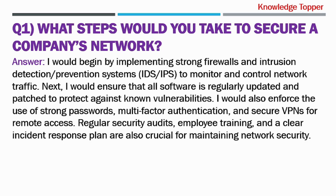I would begin by implementing strong firewalls and intrusion detection or prevention systems to monitor and control network traffic. Next, I would ensure that all software is regularly updated and patched to protect against known vulnerabilities. I would also enforce the use of strong passwords, multi-factor authentication, and secure VPNs for remote access. Regular security audits, employee training, and a clear incident response plan are also crucial for maintaining network security.